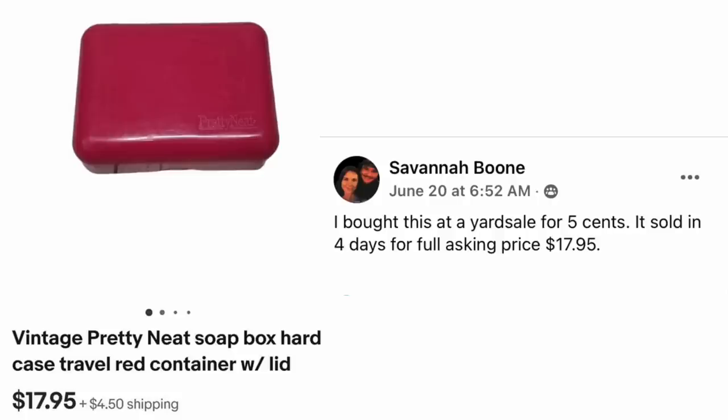Savannah Boone bought this at a yard sale for $5, sold in four days for full asking price of $17.95. It's a vintage pretty neat soap box — hard case travel container. So this is a plastic soap holder that sold for $18.